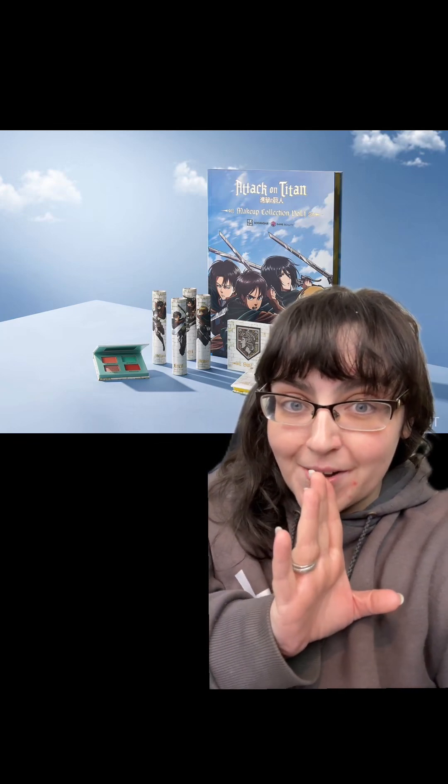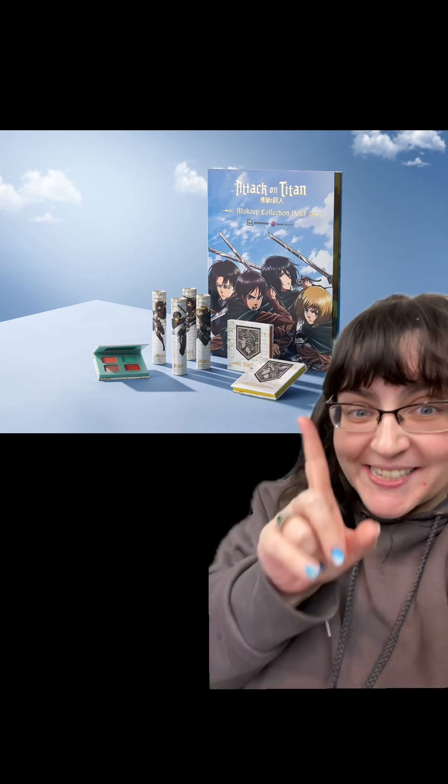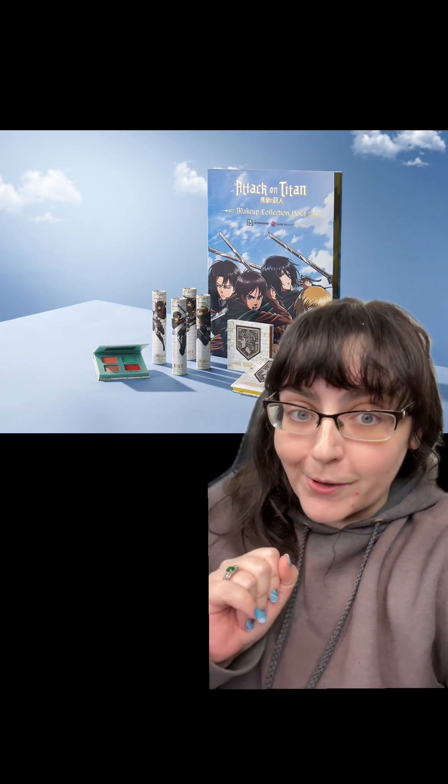Their newest collection, coming very soon, is Attack on Titan. If you don't know, it's a fantastic TV show — I love it. I've only seen two seasons, so I'm very behind, but I highly recommend it. Let's discuss this new collection that they revealed over on their Instagram.